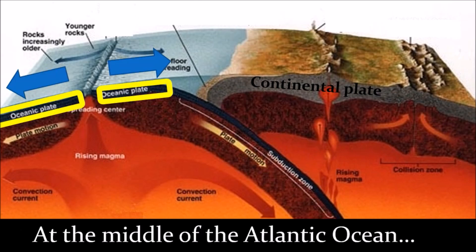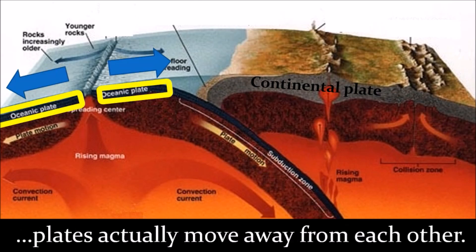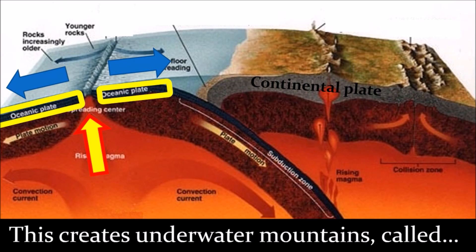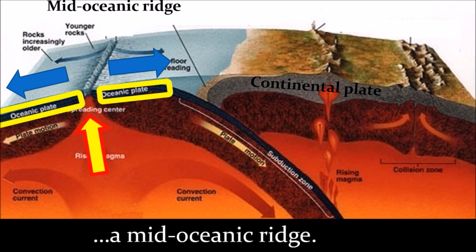At the middle of the Atlantic Ocean, plates actually move away from each other. Magma rises into the seawater and solidifies. This creates underwater mountains, which is called a mid-oceanic ridge.